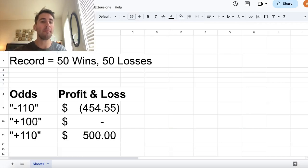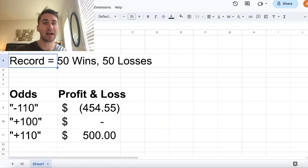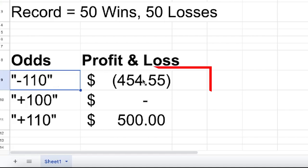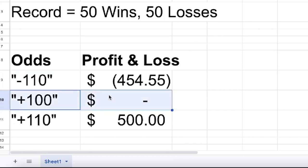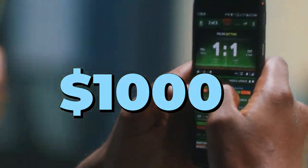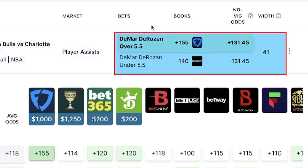If your unit size is a hundred bucks and out of a hundred bets you go 50 wins and 50 losses, here's your profit and loss. If you're betting at minus 110, you're down $454.55. If you're betting at plus 100, your profit is flat. If you're betting at plus 110, your profit is $500. Over just a hundred bets with a hundred dollar unit size, you have almost a thousand dollar swing in profit between betting at minus 110 versus plus 110. Finding value in the market — like DeMar DeRozan over five and a half assists at plus 155 — is how you make money.